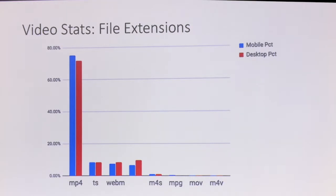Looking at the different file extensions used on the web today — mostly MP4s. TS is our streaming files, and we'll talk about that a little. But MP4s are the predominant video file being downloaded today, so let's talk about what we can do to optimize that.